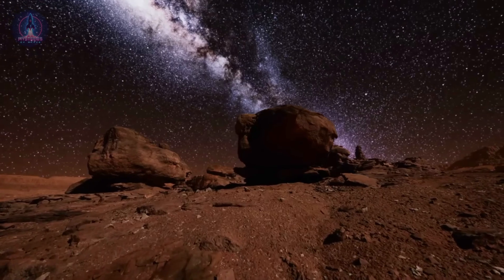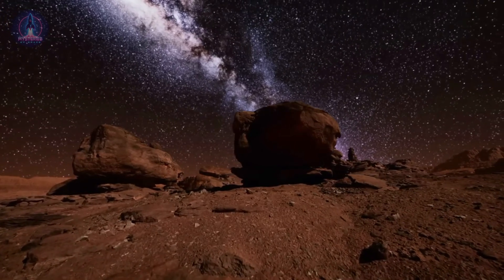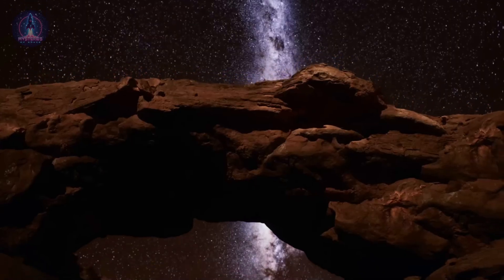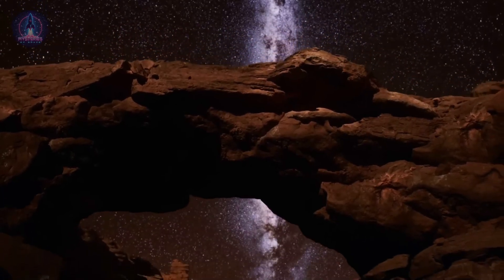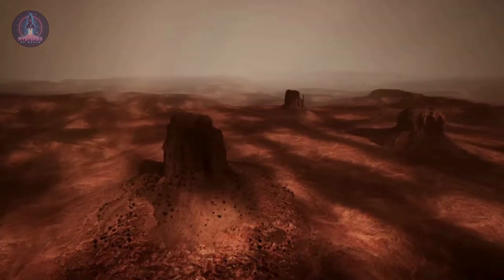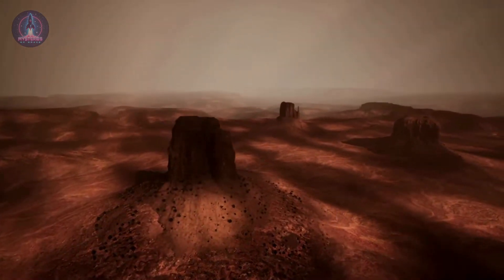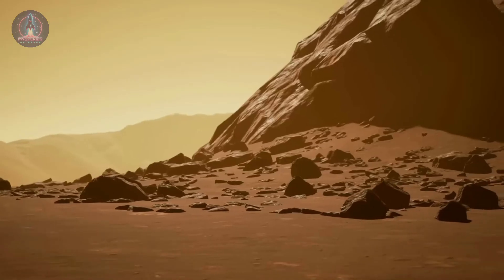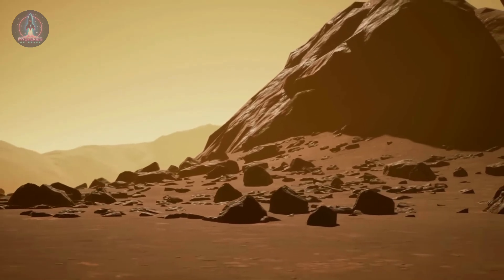Night on Mars is extremely cold, with temperatures dropping to around -90°C (-130°F). This happens mainly because the planet's atmosphere is extremely thin, about 100 times less dense than Earth's. With so little air to trap heat, the Martian surface loses thermal energy quickly once the sun sets.